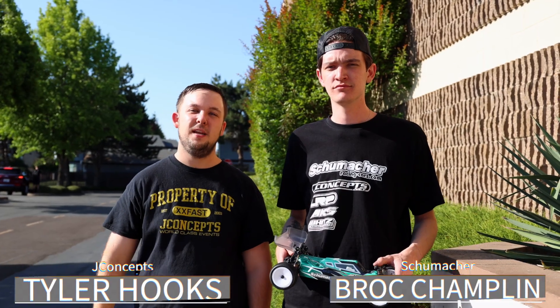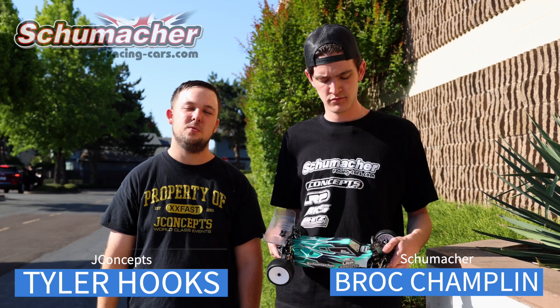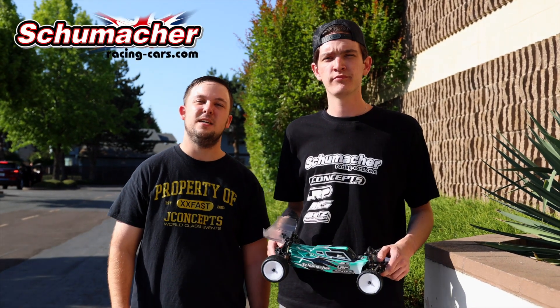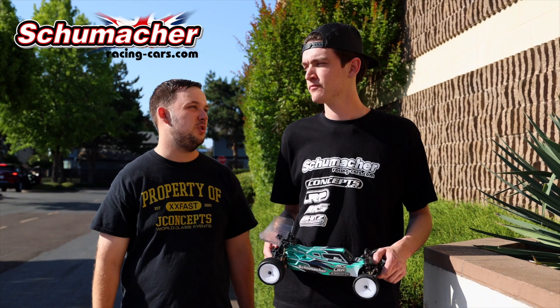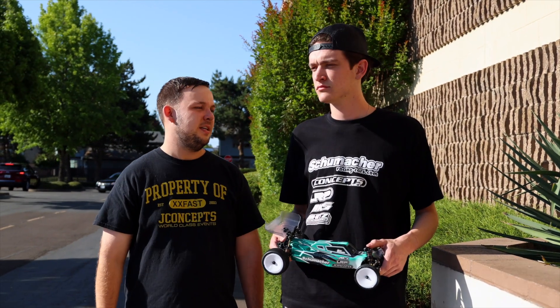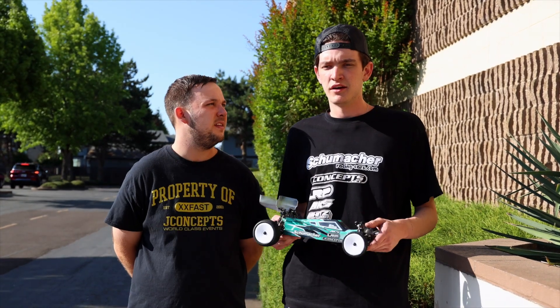Hey guys, Tyler Hooks here with Brock Champlin, and we're going to talk a little bit about the Schumacher Racing Products. We're here at Northwest Hobbies for NCTS Round 2 for 2023. Brock's been rocking and rolling with the Schumacher stuff for over a year now — how's it been going and how's this event going for you?